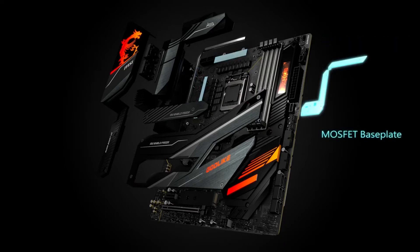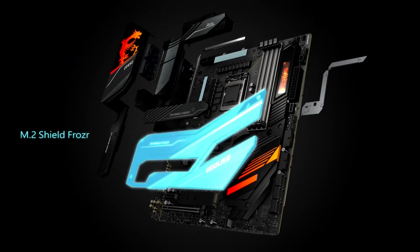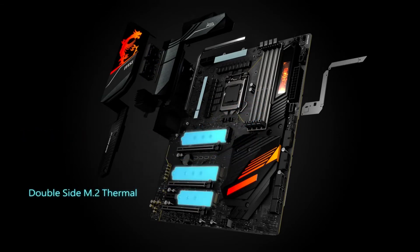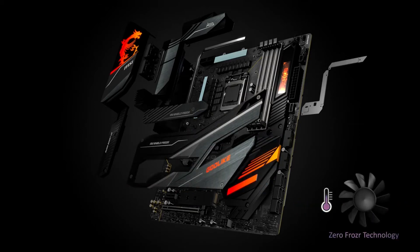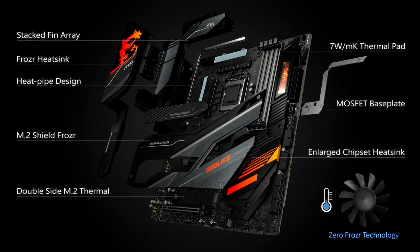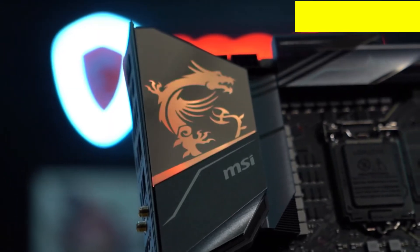The storage capacity on the MEG Z490 Godlike is nothing short of remarkable. You get a pair of M.2 slots that offer up to 32GB per second of bandwidth. The included smart fan also sports a pair of additional M.2 slots. If you want to keep your entire Steam library on your local system, you won't have any issues — just keep everything saved locally and you won't have to wait for downloads. You'll need to invest in four different drives to take full advantage, but that's an upgrade you can add as you go.